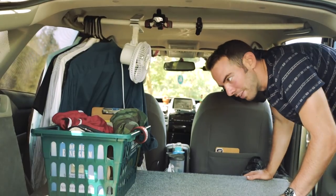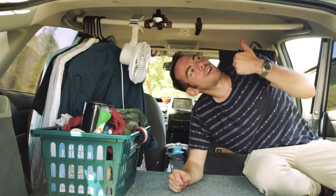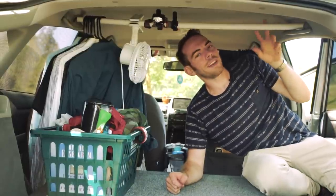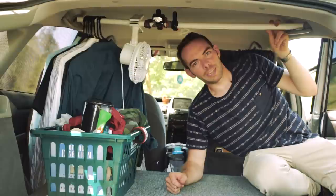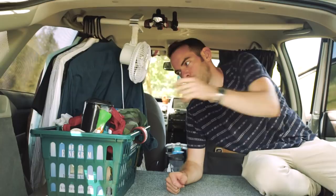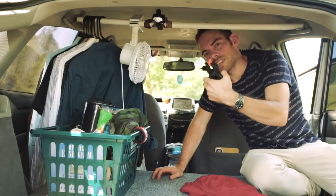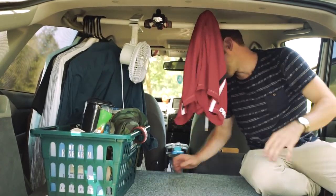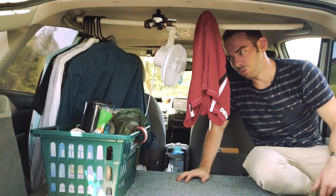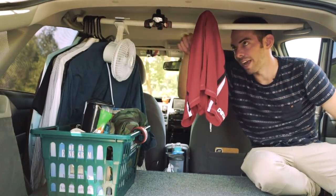Behind that is additional stuff like jumper cables, sweatshirts, bungees, and a medical kit. In the interior there's a basket of miscellaneous things like swimming shorts and toiletries. Up here is something very crucial — just a dowel rod that I painted with a moisture-resistant primer, because I like to dry things on it. I was just in Duluth and went swimming in Lake Superior — I can take a spring clamp, put it up here, throw my shorts on it, turn the fan on, and dry everything out really quickly.